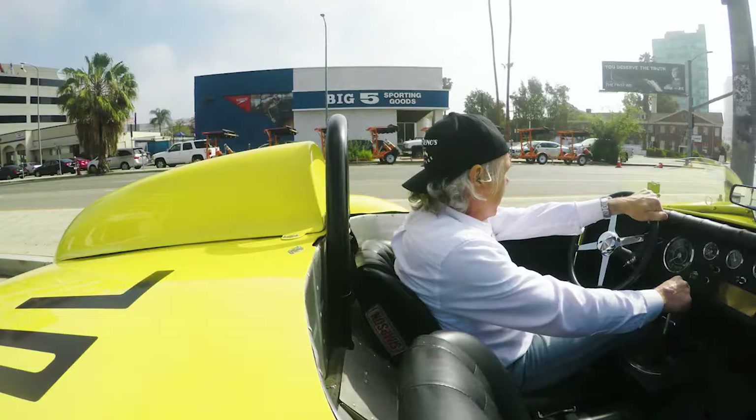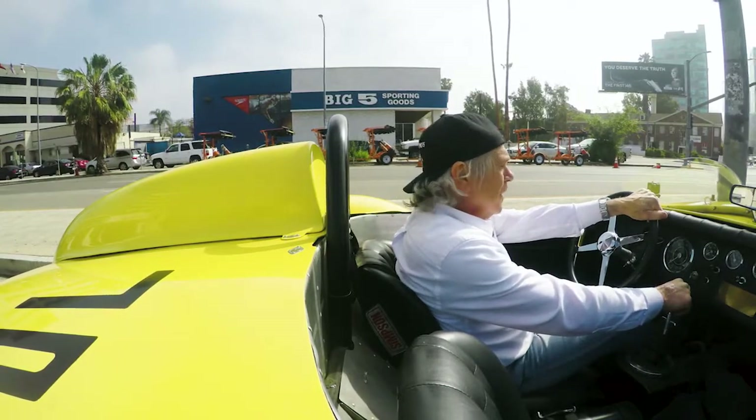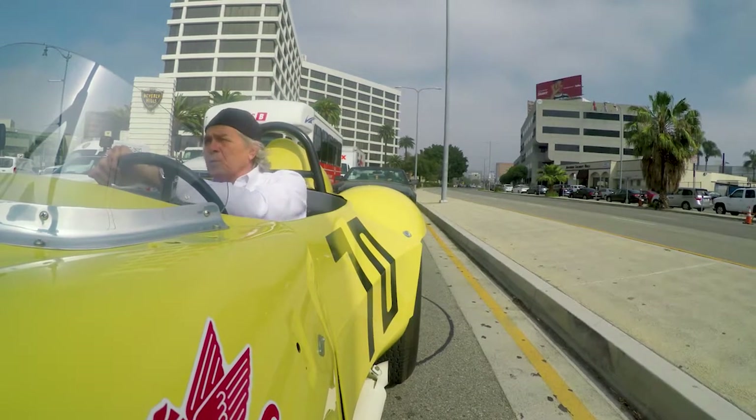All right, we're going to be heading back to the museum now, going up Wilshire Boulevard. For a street car, it has a racing clutch — right now I have a cramp in my left foot. It's a very heavy clutch.